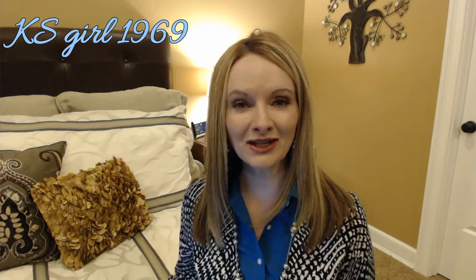Hi everyone, it's Michelle and welcome to my channel Kansas Girl 1969. Today it's time to unbox my Schwa January box and it has five high-end samples and it's gonna be great to reveal what I got this month.